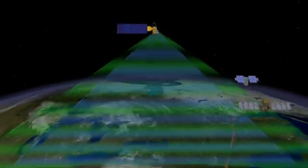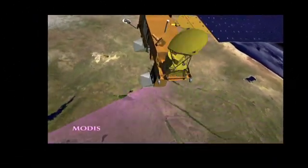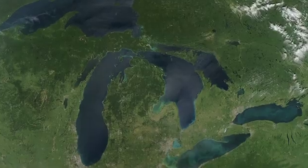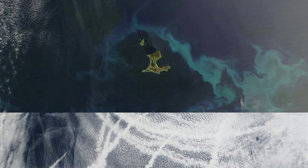Of all of the instruments in NASA's Earth observing system, MODIS has proven to be one of the most versatile, producing both groundbreaking science and compelling images. The moderate resolution imaging spectroradiometer on both the Aqua and Terra satellites has changed the way we look at our atmosphere, oceans, and land.